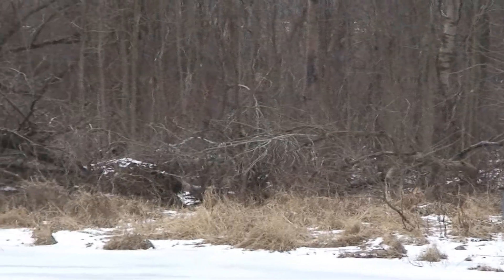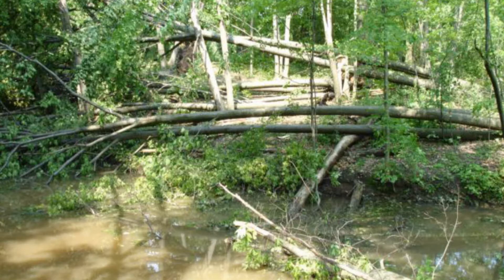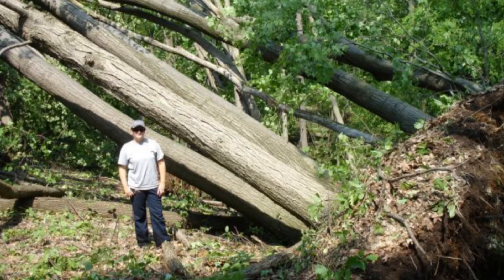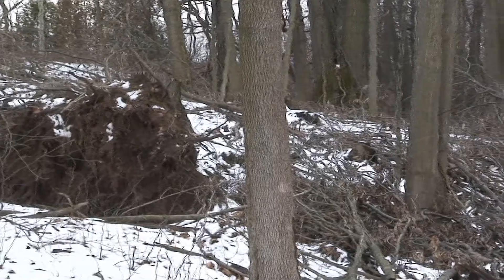We're here at Christie Lake Conservation Area, and you can see behind me the results of some of the extreme weather we've been having. This microburst occurred in the summer of 2011 and resulted in a number of trees within the park and in the surrounding area being destroyed. This is one example of extreme weather that's a result of climate change.